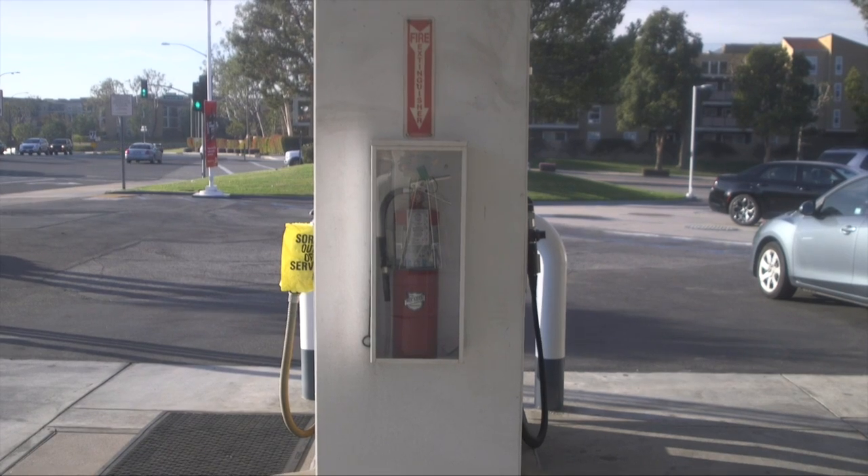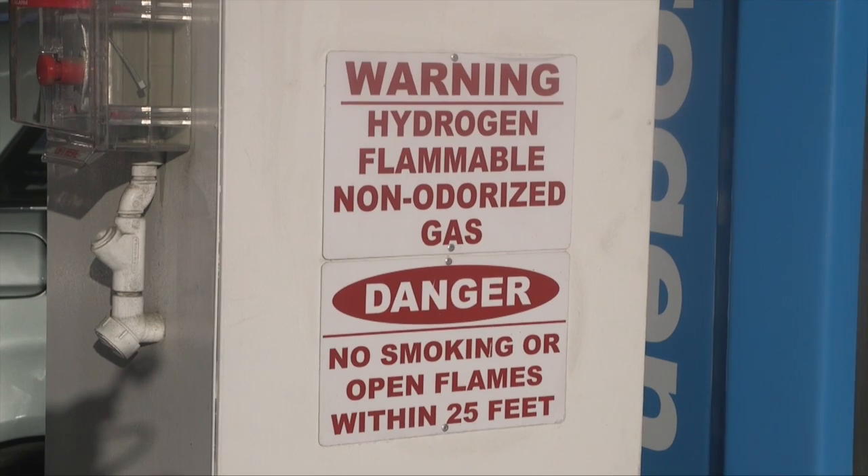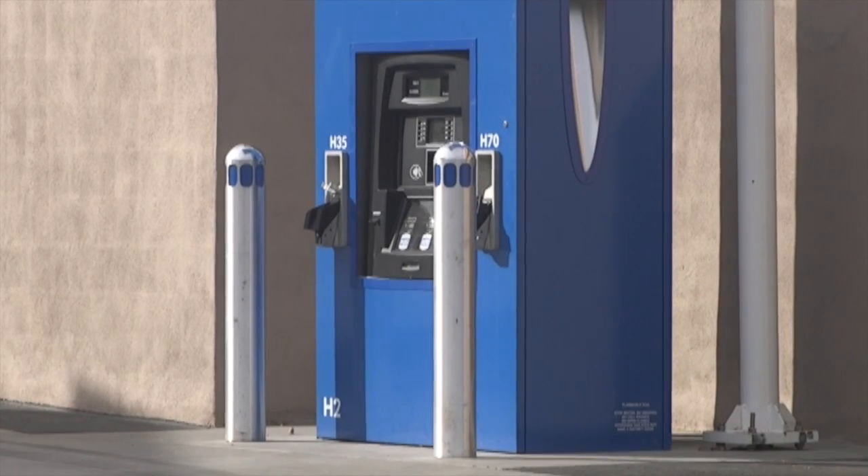Fueling stations share common safety features such as fire extinguishers, emergency stop switches, warning placards, and dispenser protection. Hydrogen stations have much in common with CNG and LNG fueling facilities. This is to be expected as both dispense fuel at very high pressure or at a very low temperature.